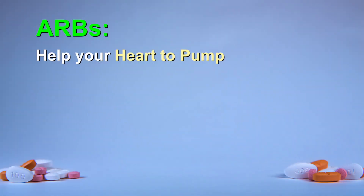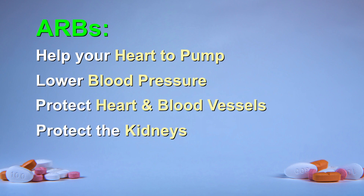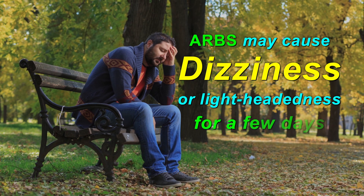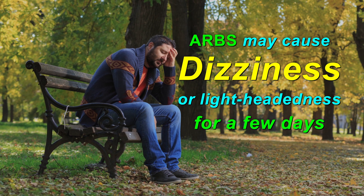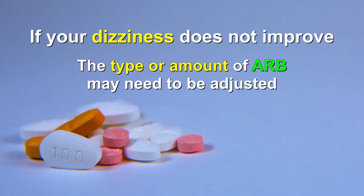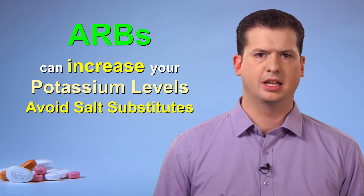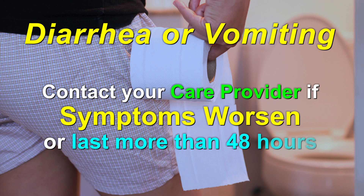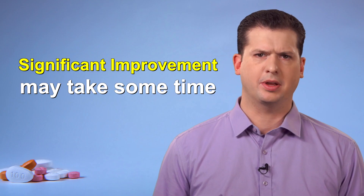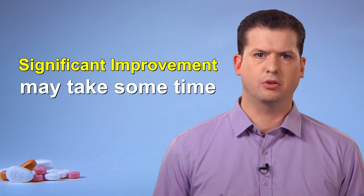In summary, ARBs make it easier for your heart to pump, lower blood pressure, protect the heart and blood vessels, and protect the kidneys. ARBs might make you dizzy or lightheaded for the first few days, but this usually improves over time. Use care when going from lying to standing. If your dizziness does not get better, your care provider might need to change the type or amount of ARB that you are taking. ARBs could increase the potassium level in your body, so do not take potassium supplements unless prescribed by your care provider. Contact your prescriber if you have diarrhea or vomiting that lasts more than two days. Be patient with your medication — for conditions like heart failure, it can take several weeks and sometimes months before you notice an improvement in your symptoms.